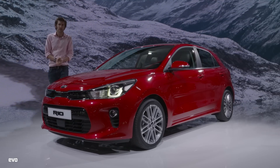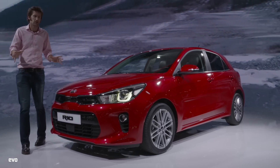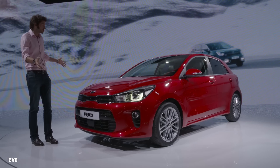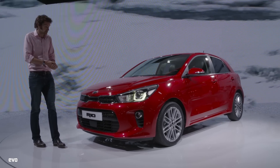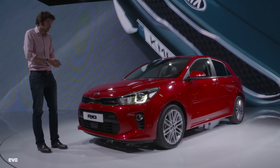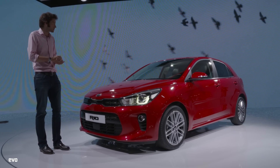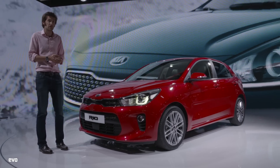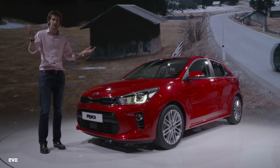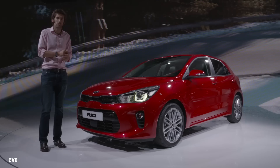This is the Kia stand, which is actually our cameraman Sam's favourite stand at the entire show. And this is the car he's really excited about — it's the Rio. What's not to get excited about, to be honest? It's a Kia Rio. Hopefully there might be a GT version, because we like the Kia Ceed GT. That's Sam's favourite stand at the Paris Motor Show this year, so we'll move on.